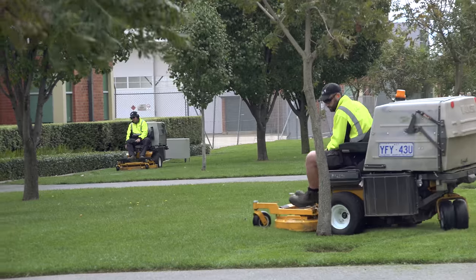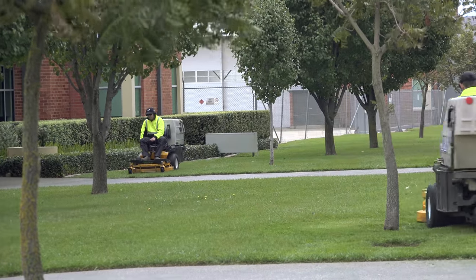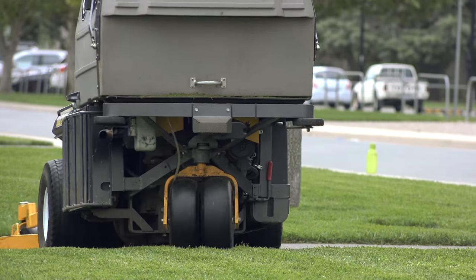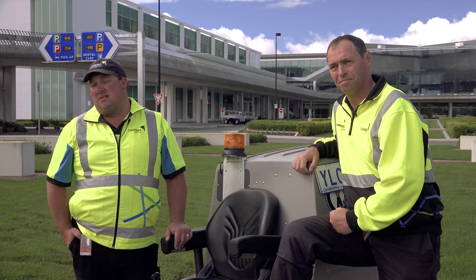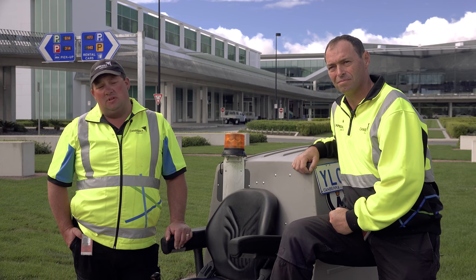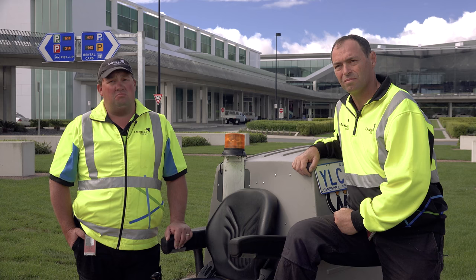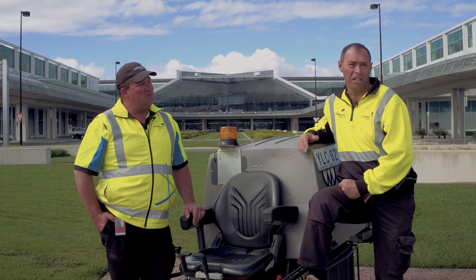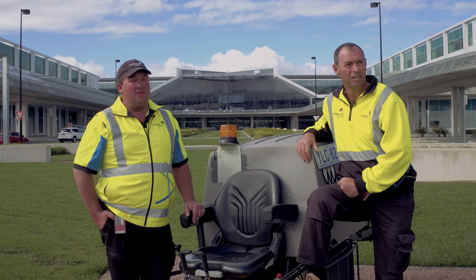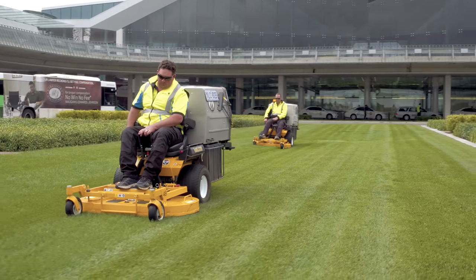Some of the ground's undulating here and there, so the deck floats over and gives a nice cut — you're not scalping the lawn like you would with some other mowers. We have no compaction problems whatsoever. I haven't had any issues with weight at all over my career. Some lawns you're running, you have to run over the same direction week after week, so it's good you're not getting that compaction down.